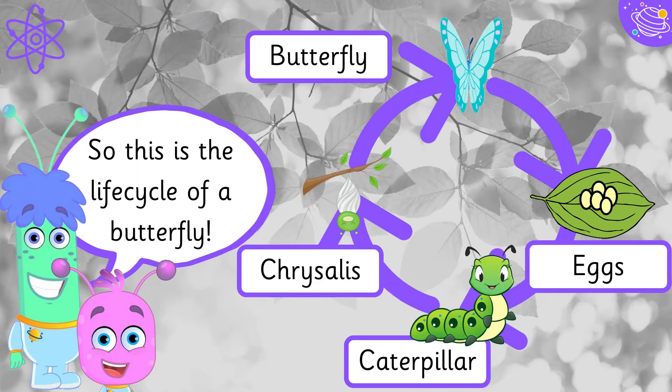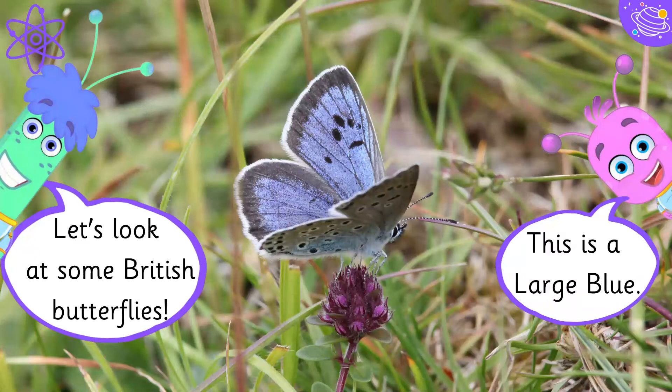So this is the life cycle of a butterfly: eggs, caterpillar, chrysalis, butterfly.